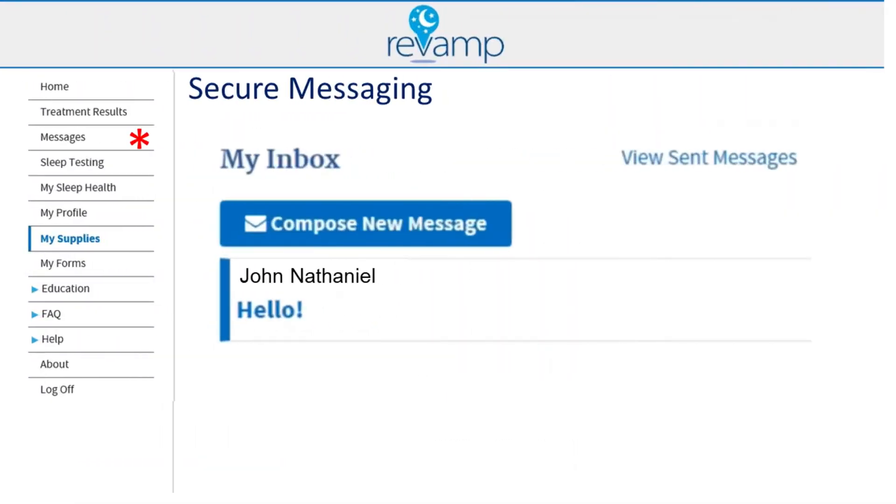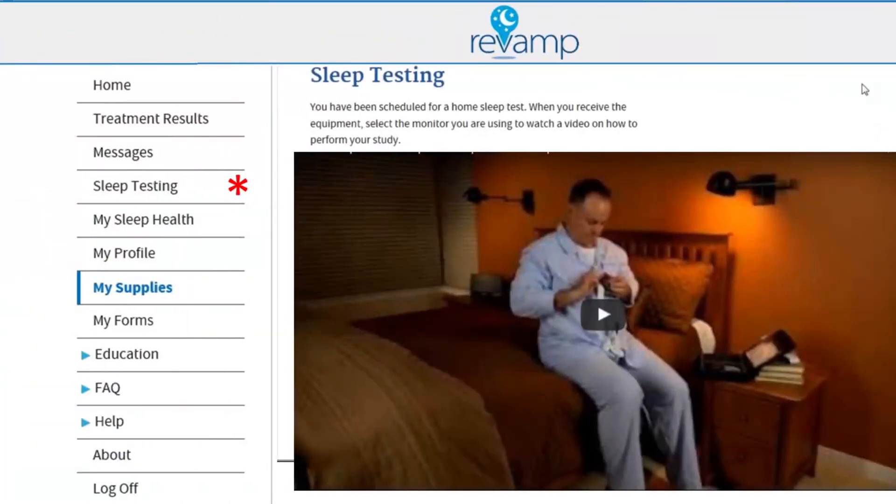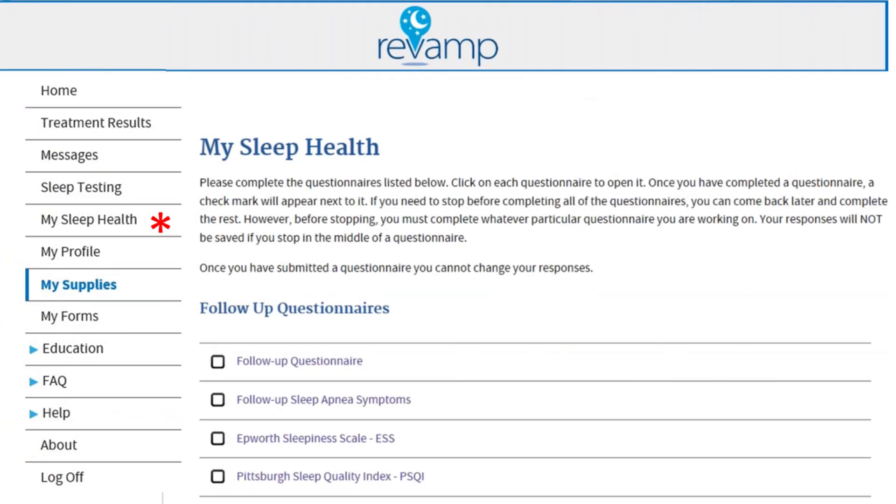You can access other features on Revamp by clicking on the tabs on the left-hand sidebar. The Messages tab allows you to send secure messages to your sleep provider. The Sleep Testing tab will show you a video on how to perform a home sleep apnea test if you're doing a sleep test at home. The My Sleep Health tab contains questionnaires that will let you tell your sleep provider how you're doing.